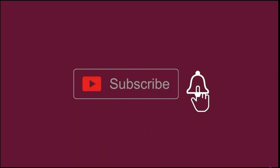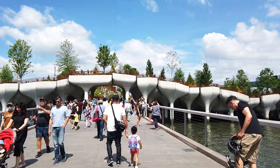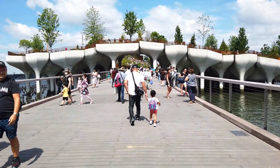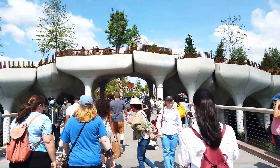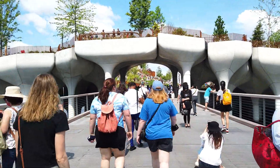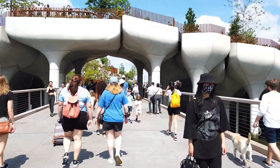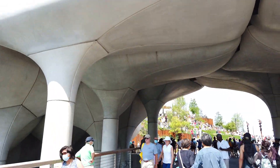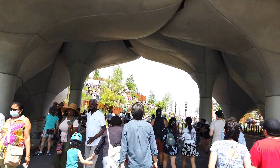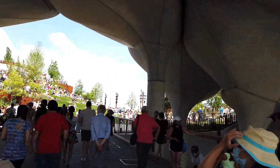Before we start, kindly hit the subscribe button and the notify button for new content that I upload weekly. Thank you. So, Little Island at Pier 55 — it's an artificial island park located in the meatpacking district. It's actually near the intersection of West Street and 13th Street in the neighborhood of Meatpacking and Chelsea in Manhattan. Little Island itself is around 2.4 acres of land. What you see here are the pot-shaped structures that make up this little island — in fact, there are 132 pot-shaped structures suspended with water.